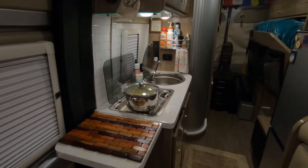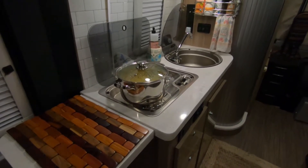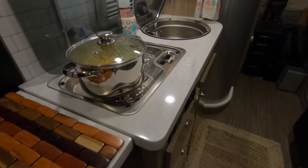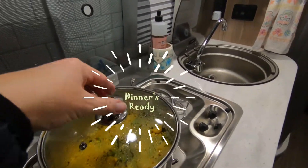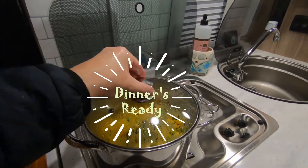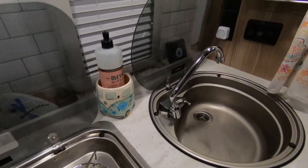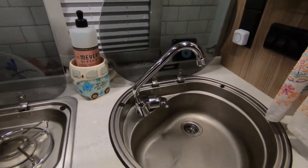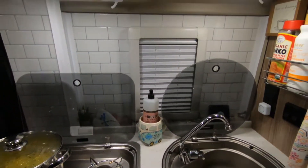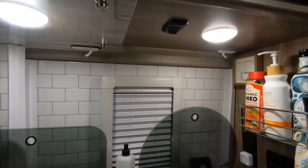I do all of my cooking on a two-burner range top in the galley. A tempered glass cover offers heat protection and additional space when it's closed. The van came standard with Corian countertops, and a flip-top counter extension and lid for the stainless steel sink also extends my workspace.